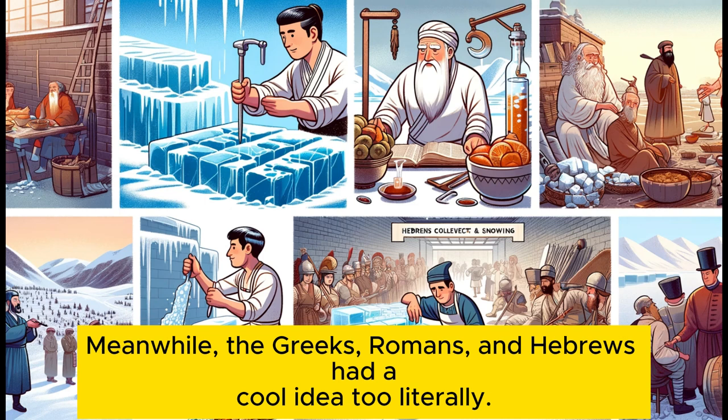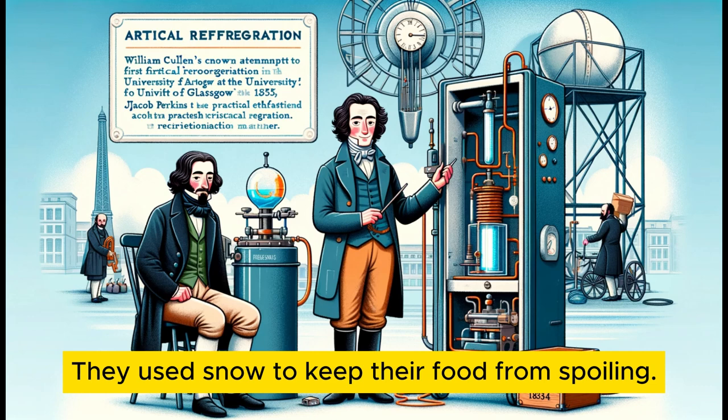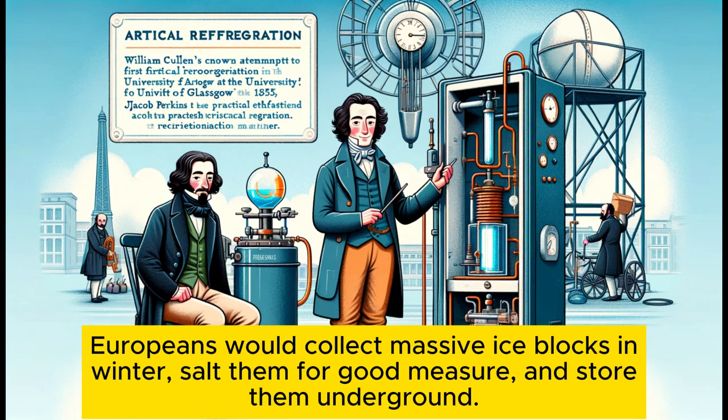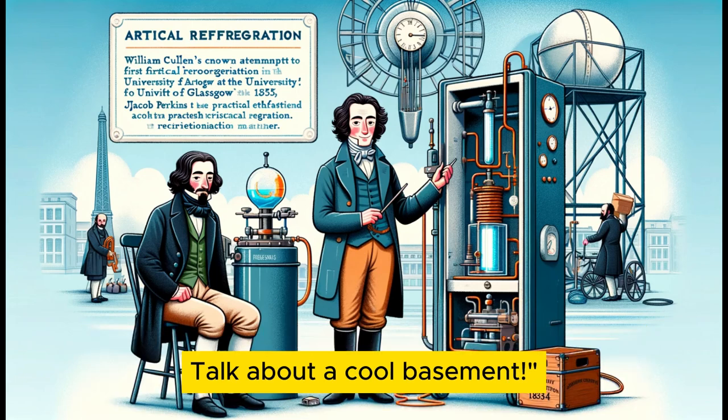Meanwhile, the Greeks, Romans, and Hebrews had a cool idea too — literally. They used snow to keep their food from spoiling. Fast forward to 18th century Europe, where they took things up a notch. Europeans would collect massive ice blocks in winter, salt them for good measure, and store them underground. Talk about a cool basement.